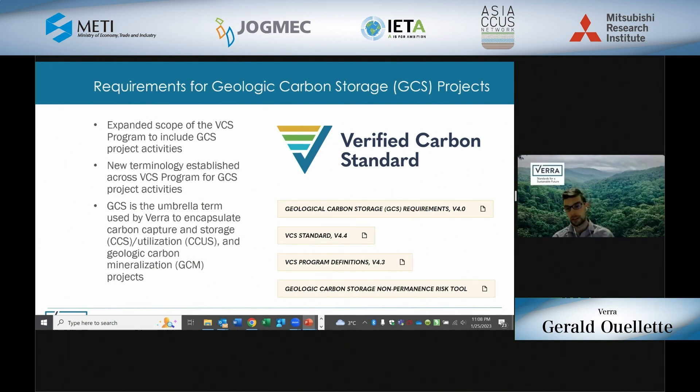On this slide, you'll see four different yellow boxes representing program documents, both new and existing, that we've put forward with geologic carbon storage requirements. We have updated the VCS standard and our program definitions to accommodate this new project activity — previously, terms like sequestration or storage zone simply weren't used for projects under the VCS. In addition, we've released separate standalone documents for geologic carbon storage with key requirements, along with a GCS-specific non-permanence risk tool. I'll go into greater detail about these requirements in the subsequent slides.